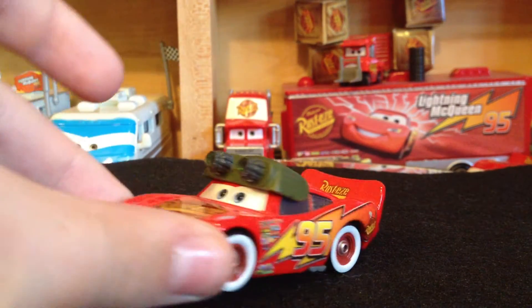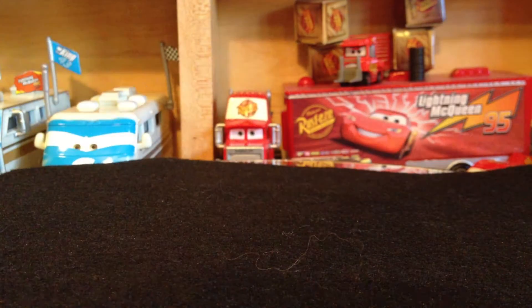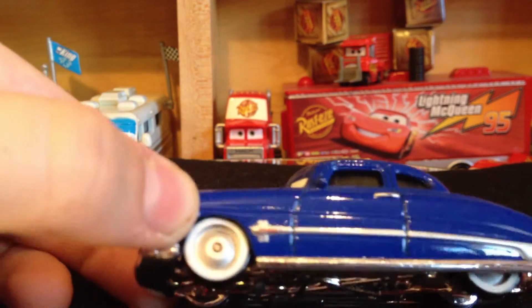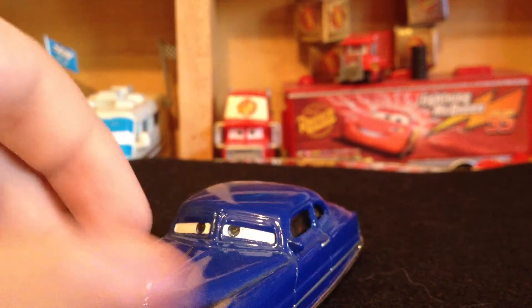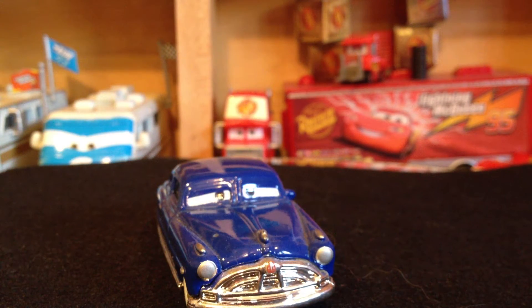And of course the one I just showed you — night vision goggles Lightning McQueen — so that was pretty cool. I'm not sure if you count this as one, but Doc did kind of have white wall tires. It's kind of like a white wall — I'm not sure if you count that or not, but that was pretty cool. Basically all the versions of Doc had the white wall tires.